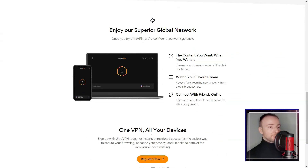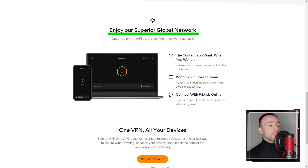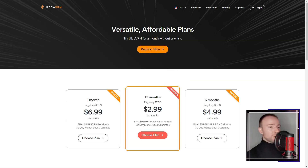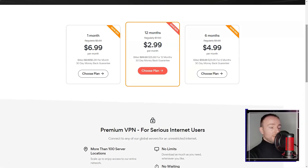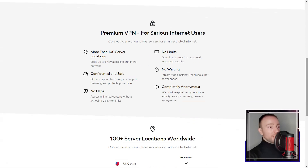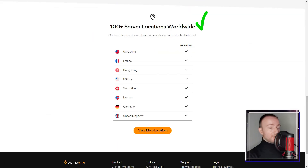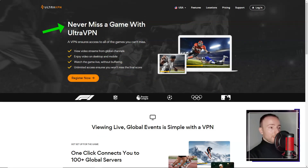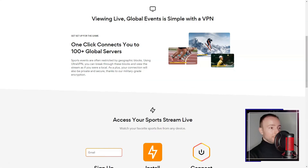In terms of pricing, Ultra VPN offers competitive plans with different subscription durations, allowing users to choose a plan that suits their needs and budget. Although the service does not offer a free trial, it does provide a money-back guarantee within a specified period, allowing users to test the service before committing.